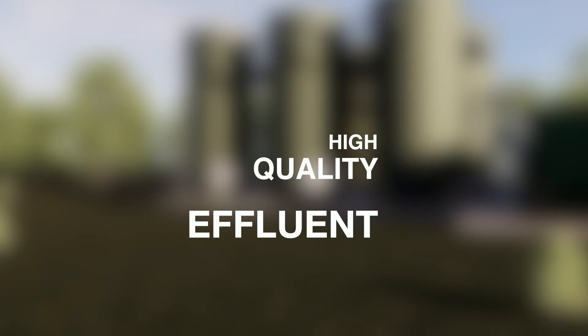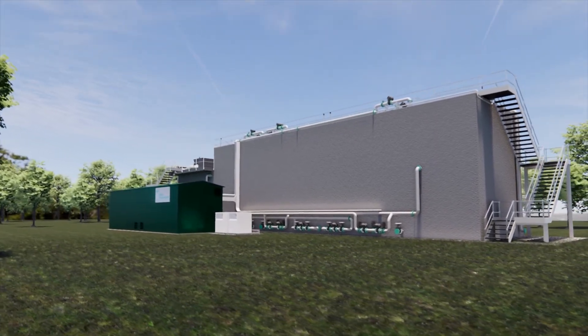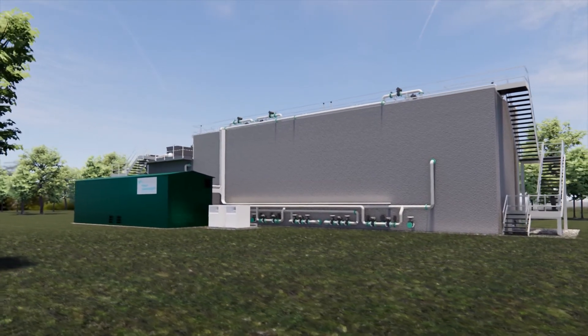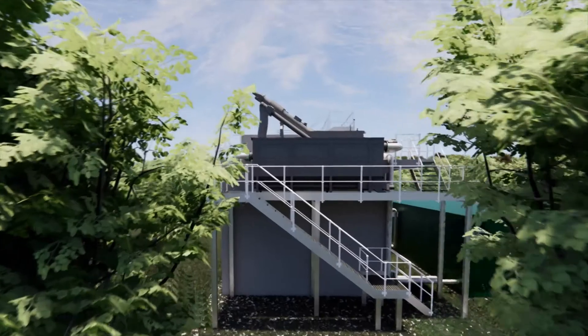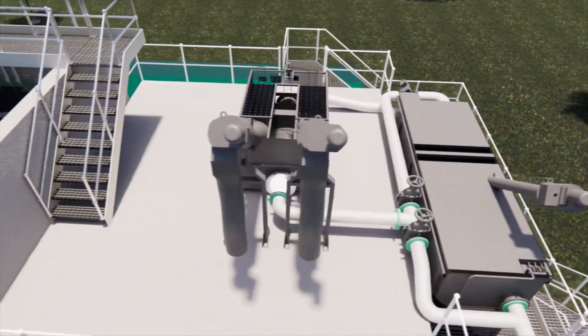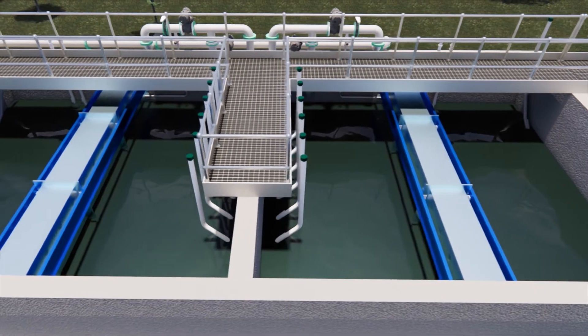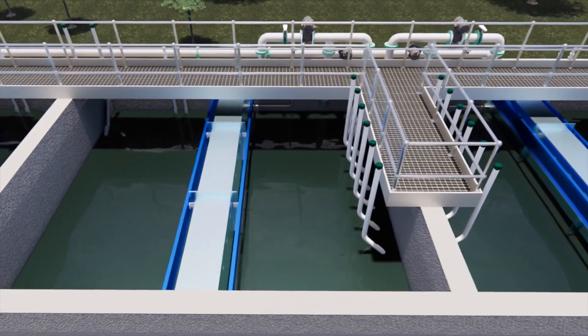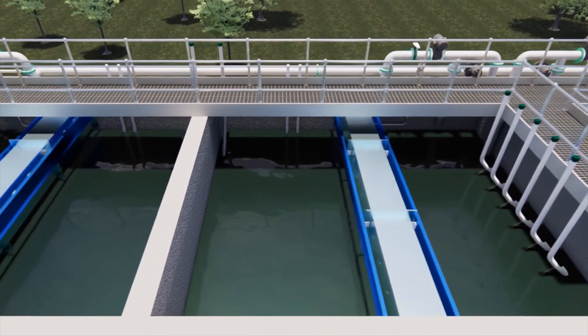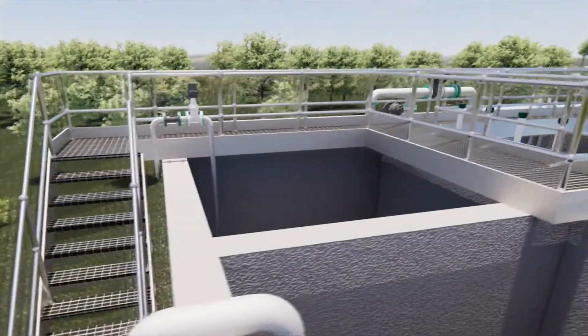We've taken the learning from the package plant and its benefits into what we refer to as the mini. The Nareda mini process is consistent with the package plant range. We have an influent buffer, typically two-thirds the volume of a reactor. Effluent enters the influent buffer through an inlet works, then fed through one of three reactors. After the reactor, effluent is sent to the receiving watercourse. Waste sludge goes into a sludge buffer, wasted to a treatment works for further processing, with supernatant returned to the influent buffer to be treated once again.